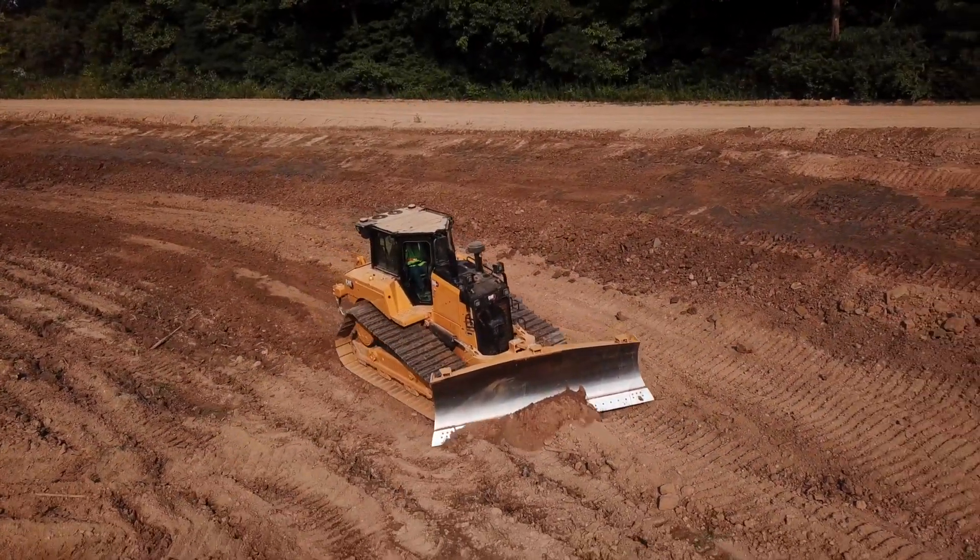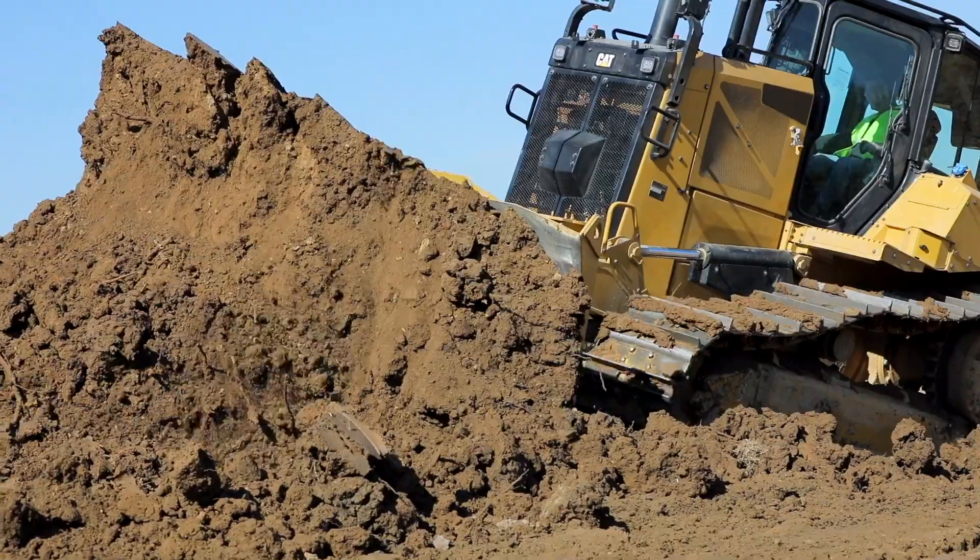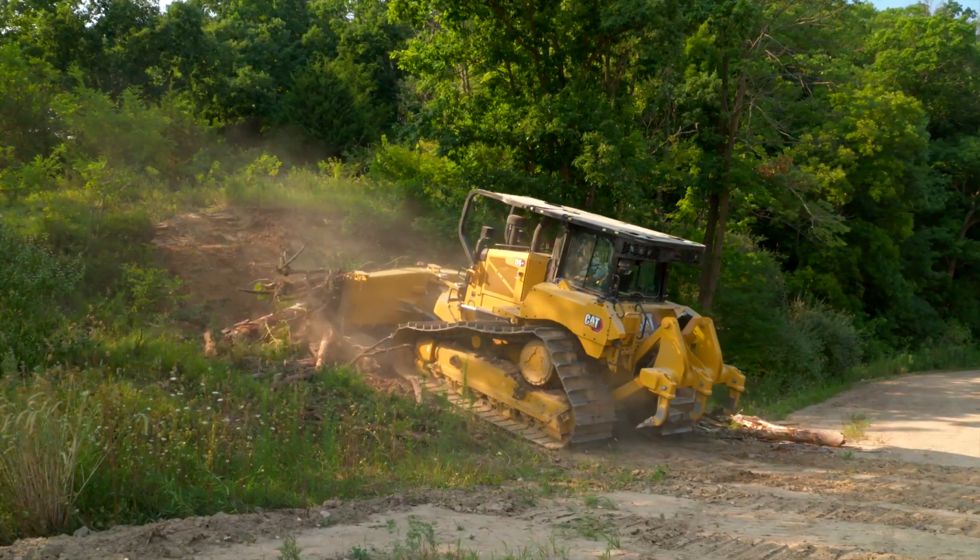It would take a long time to tell you all the reasons why the all-new Cat D6 Dozer will save you time, save you money, and help you get more done on the job site.